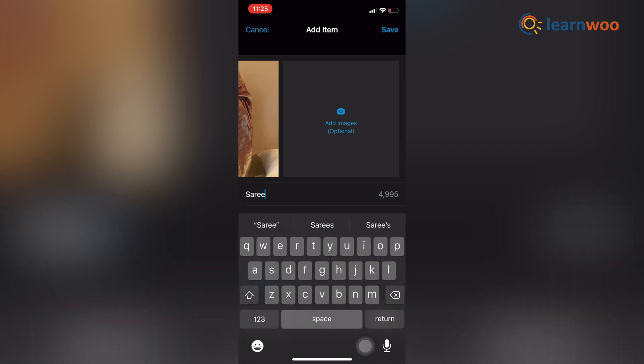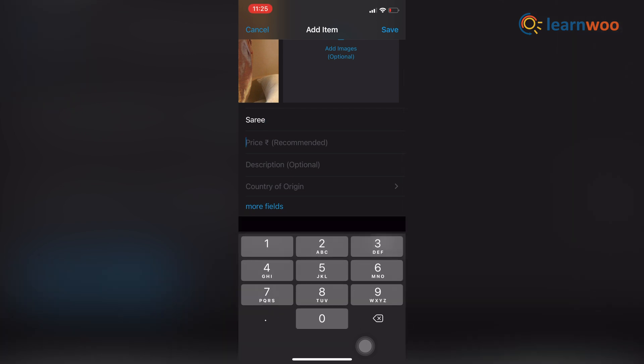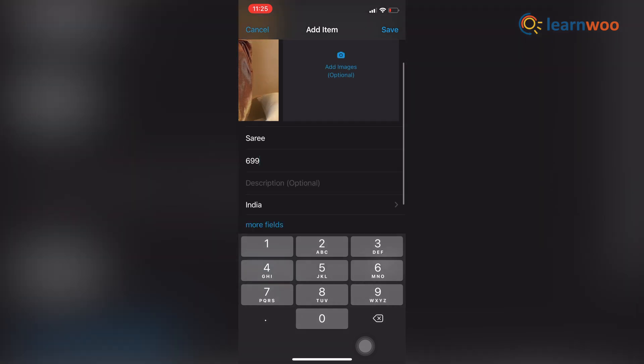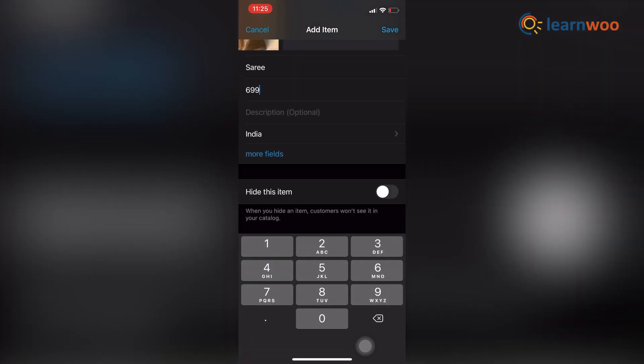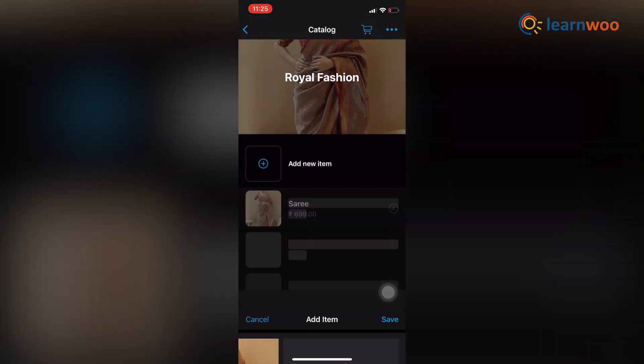To provide a product or service name, you can also provide optional details such as price, description, website link, and product or service code for the uploaded product. I would suggest providing the price and description at least. By doing this, customers don't need to open the website to know about the product and can easily order using WhatsApp.